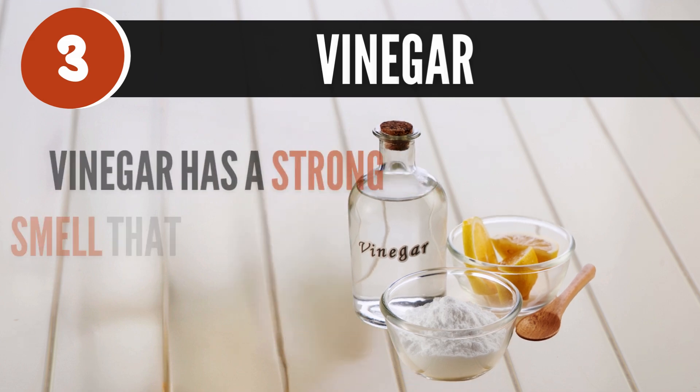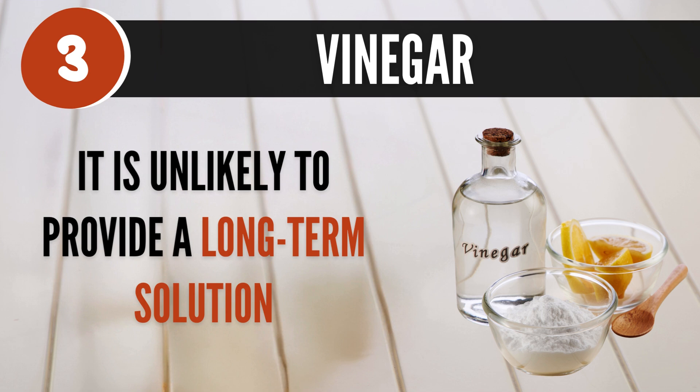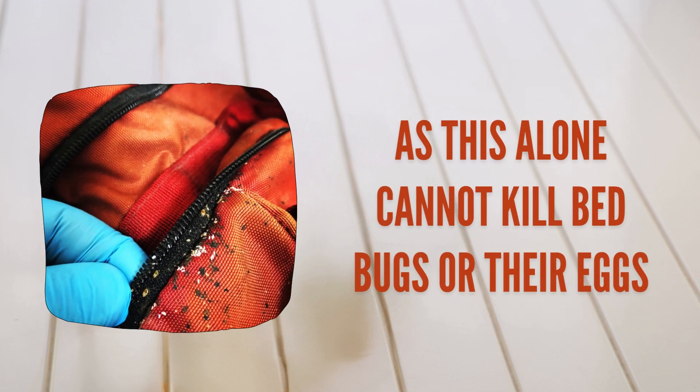3. Vinegar. Vinegar has a strong smell that may deter bed bugs temporarily, but it's unlikely to provide a long-term solution, as this alone cannot kill bed bugs or their eggs.